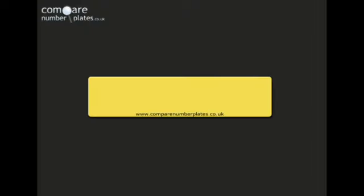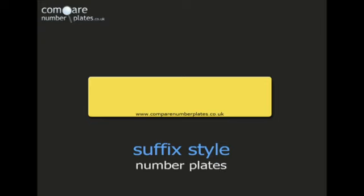This short video explains what are called suffix style number plates. These number plates were issued in the UK from February 1963 until July 1983.